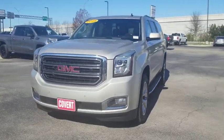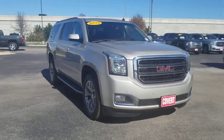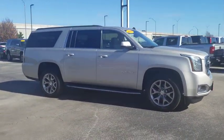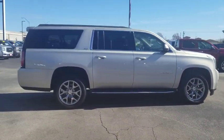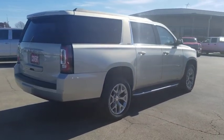Come test drive the 2015 GMC Yukon XL. The GMC Yukon XL is a great choice for families who need a full-size SUV with maximum seating. The looks don't hurt either. This vehicle has less than 75,000 miles. Here are some of this vehicle's great options.